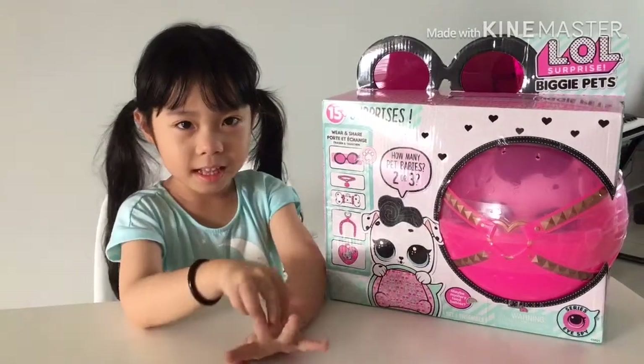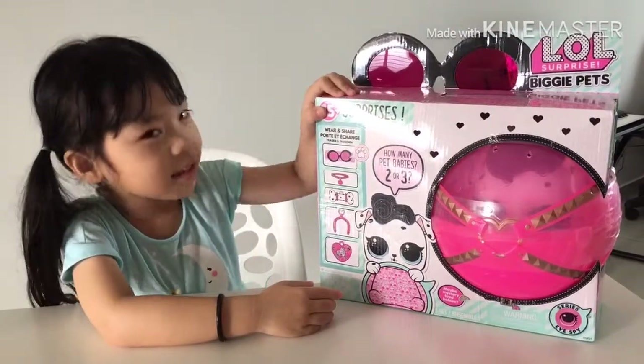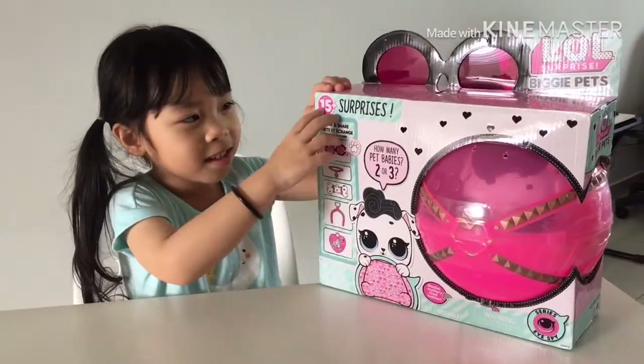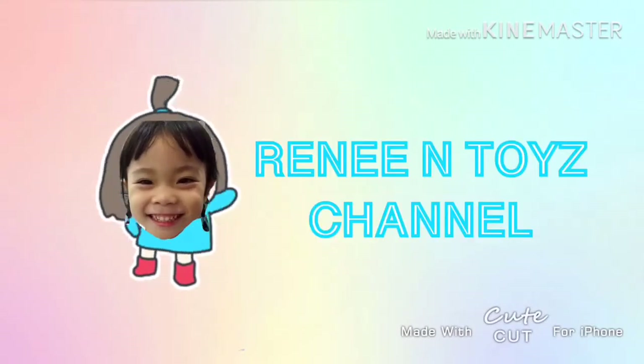Hi Rene. Hi Remy. What do you have there? I have Biggie Pets. LOL Surprise Biggie Pets. Welcome to Remy and Toy Channel.